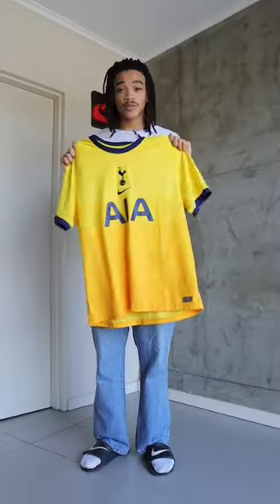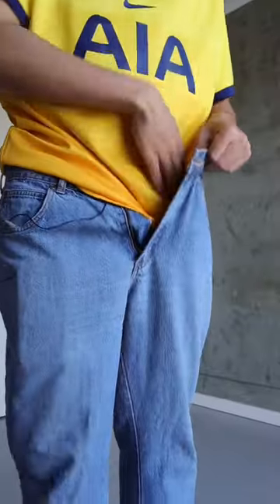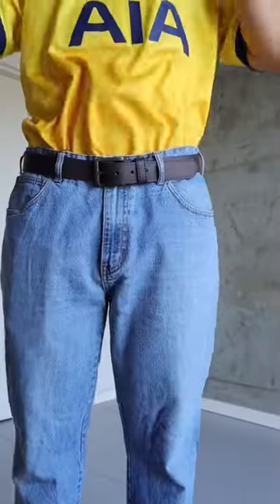Up next I'm going to wear this yellow football jersey. This is the Spurs 2019-2023 kit jersey, and I was fortunate enough to get this jersey gifted to me. Unfortunately, yes, I am a Spurs supporter.